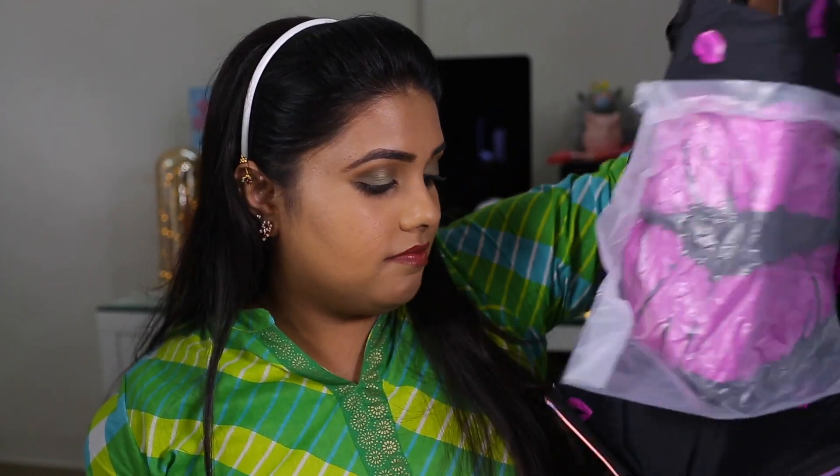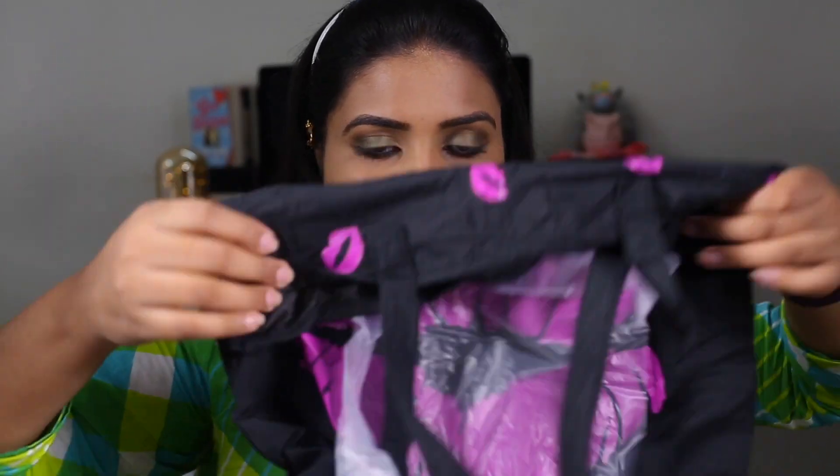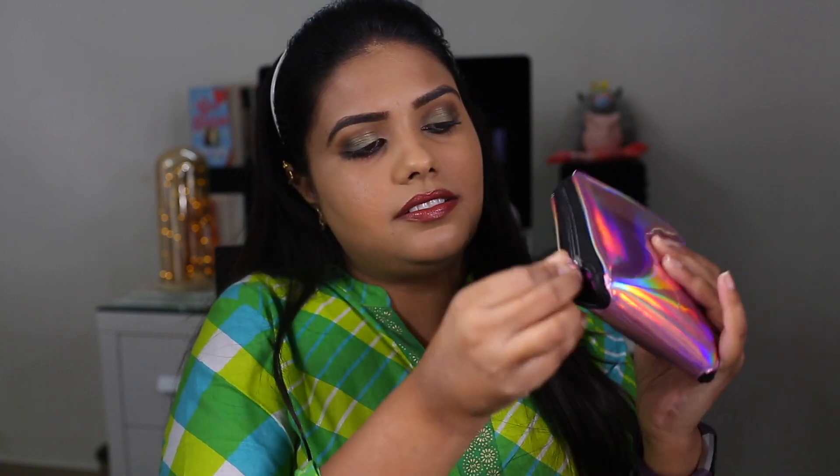When you go for shopping, instead of paying 6 or 7 rupees for a plastic bag, you can use these bags — they are super handy. And once your shopping is over, you can just fold it back and zip it all around. Isn't it super cute, guys? I was in love. I didn't expect this at all.